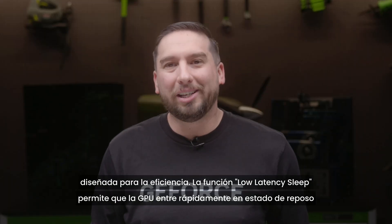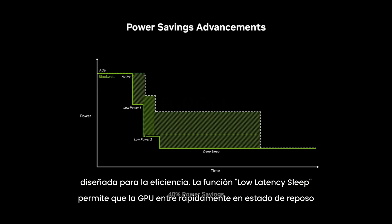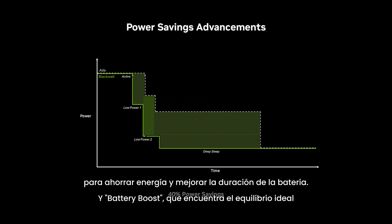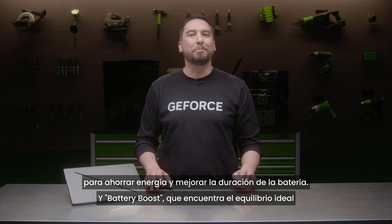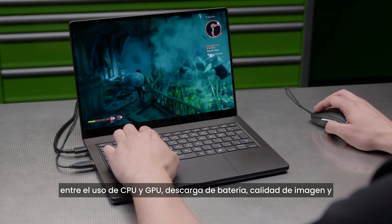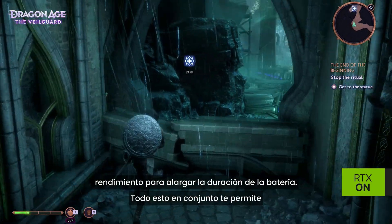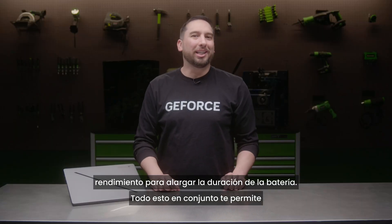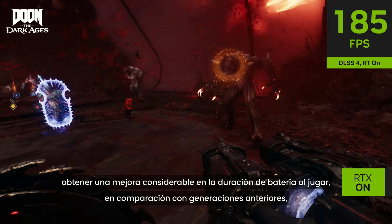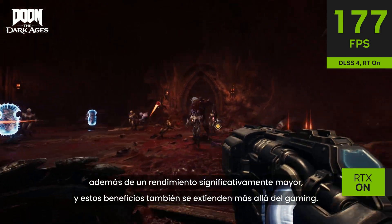This GPU also features voltage-optimized GDDR7 memory built for efficiency. Low latency sleep allows the GPU to go to sleep quickly to save power and improve battery life. Battery Boost finds the optimal balance of GPU and CPU power usage, battery discharge, image quality, and performance for longer battery life — all working together for a big boost in battery life while gaming compared to previous generations.